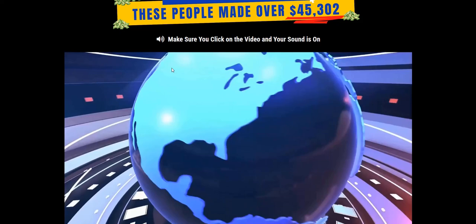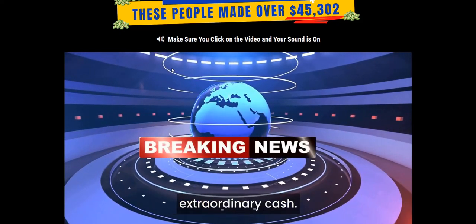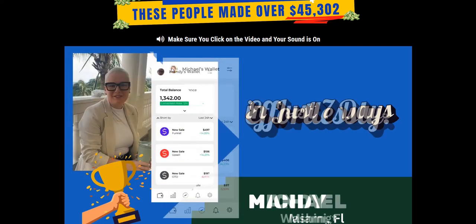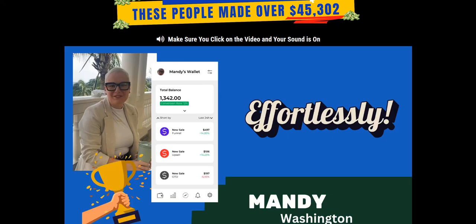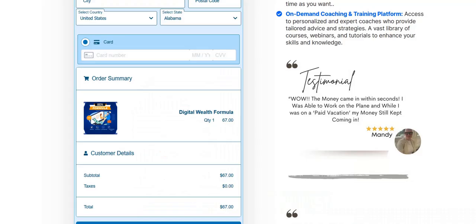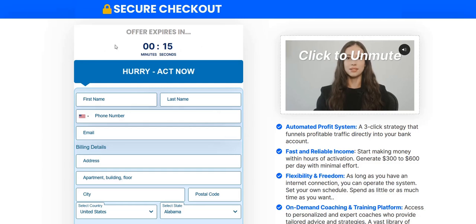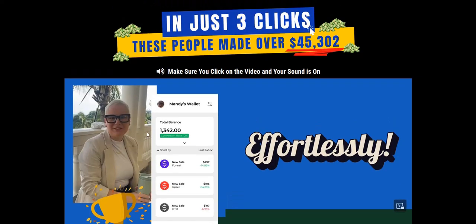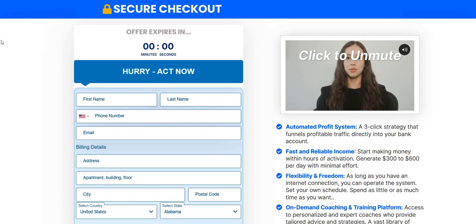There are a couple of other red flags: you don't actually know who the system creator is or who's teaching you on the inside. In addition to the hype, the income claims, and the unrealistic-looking testimonials, there's quite a few red flags. There's also scarcity on the sales page where they've got a countdown timer claiming your offer will expire if you move away from the page. But usually with these systems, once they do expire, you can still buy the product — they still want your custom. They put countdown timers on because they want you to buy at the very first attempt, so that scarcity is another marketing tactic.